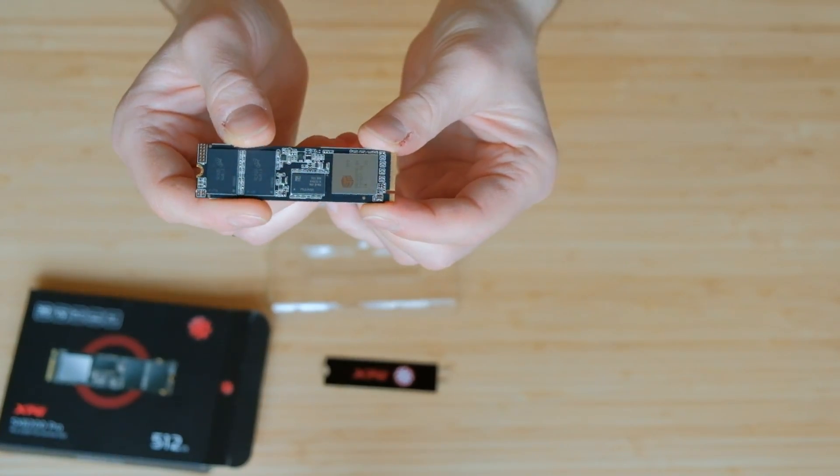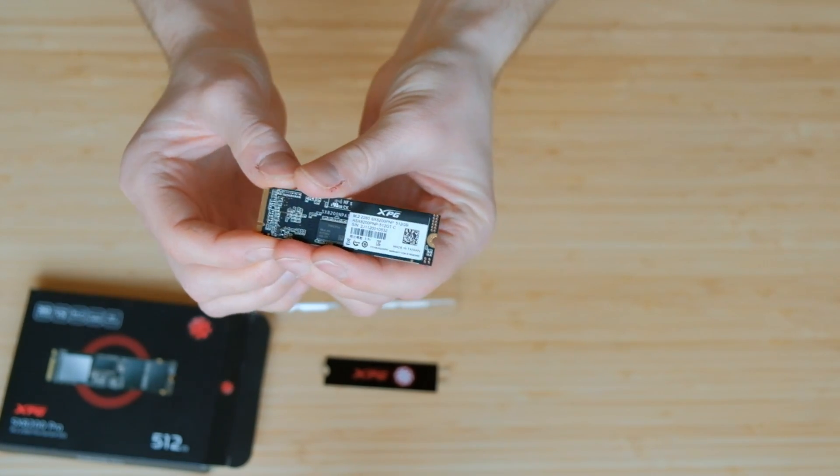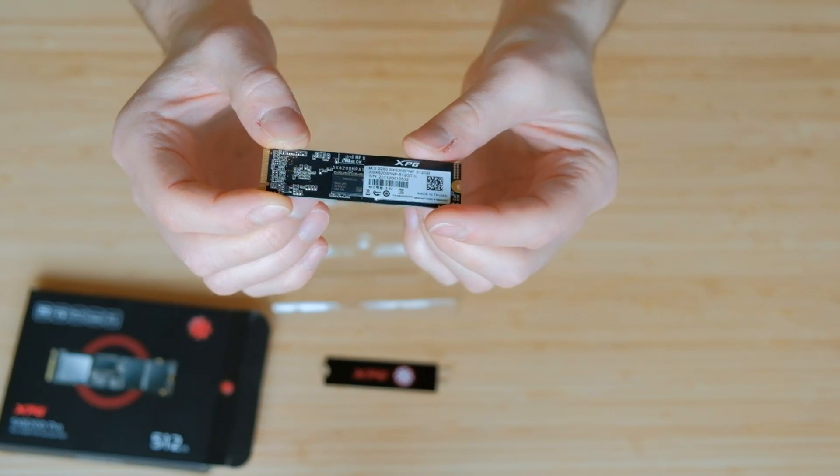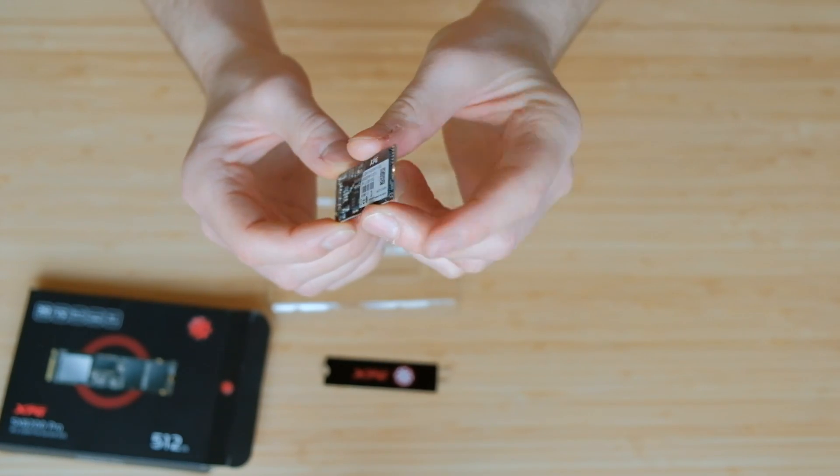Currently I'm using a Western Digital Green 240 gig SSD, and the idea is to replace it with the ADATA one. Let's mount this NVMe and make some benchmarks.